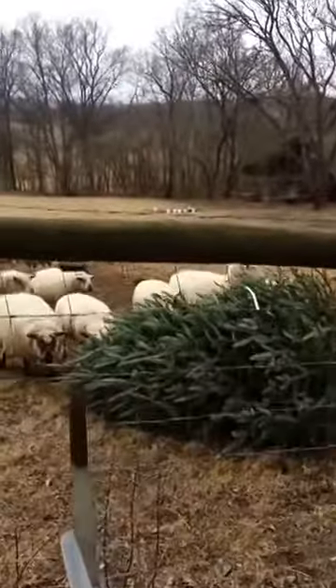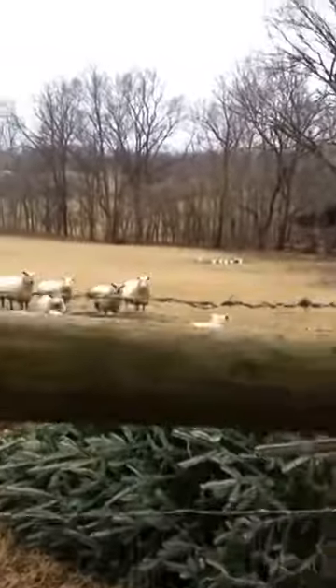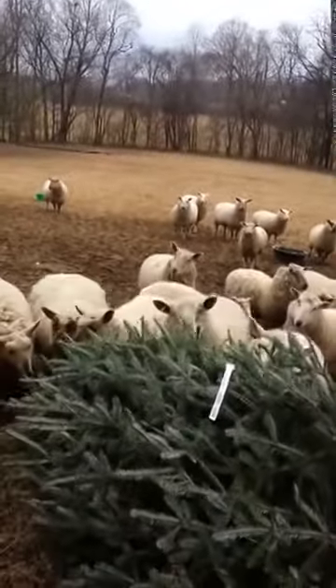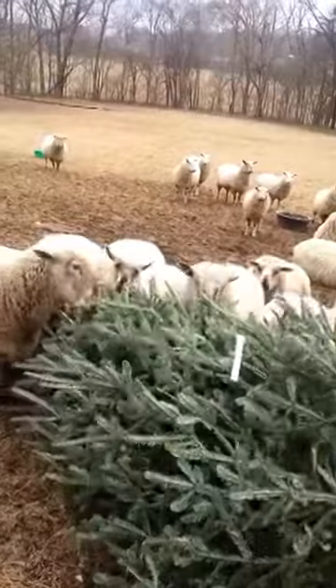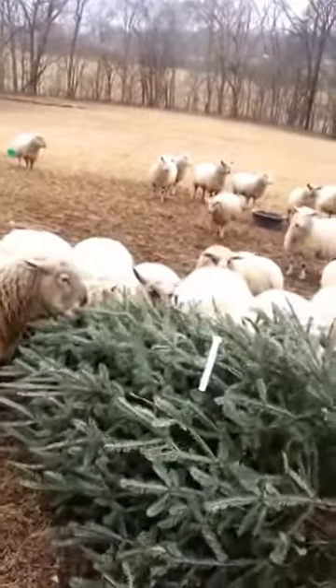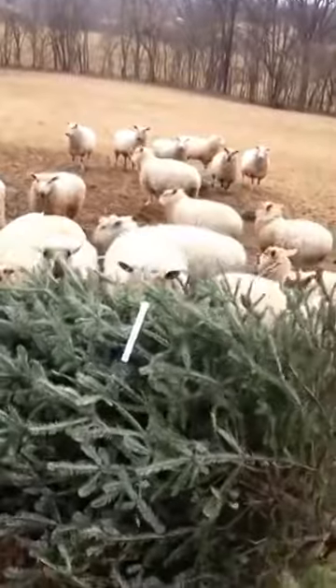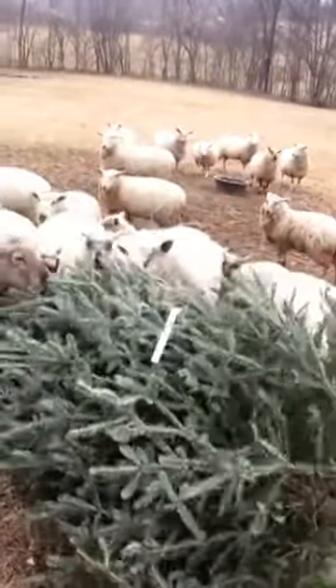How about you scurvy sheep? Look, it still has the tag on it. Our Christmas is complete.